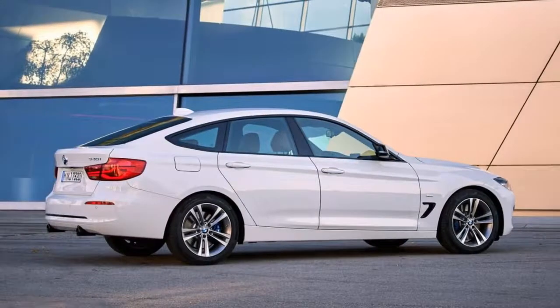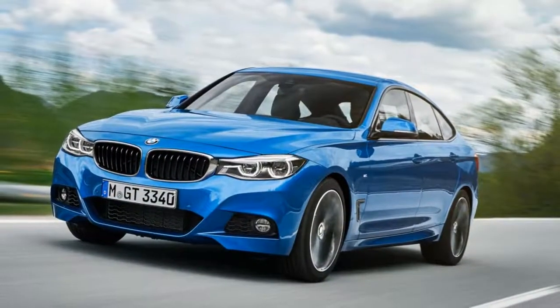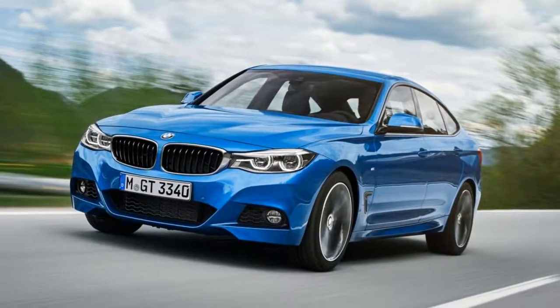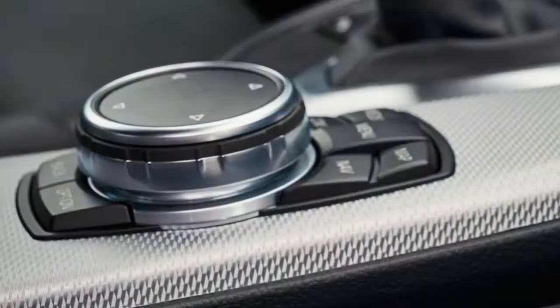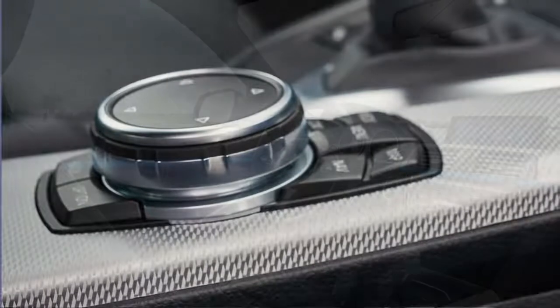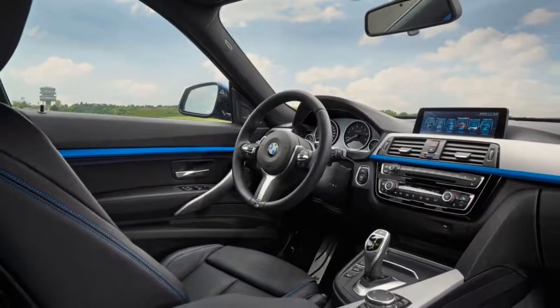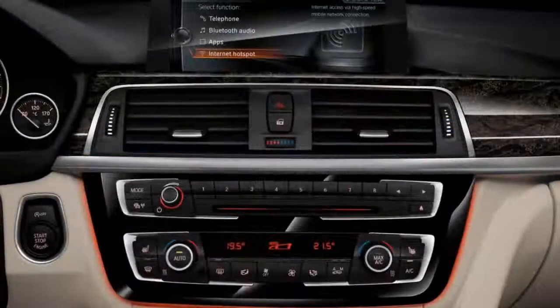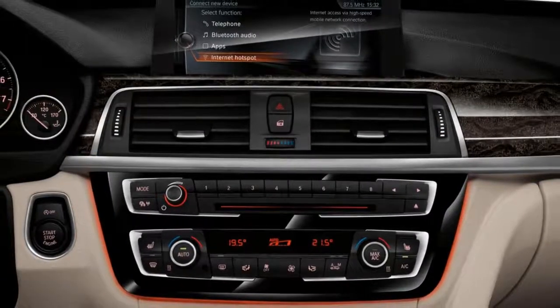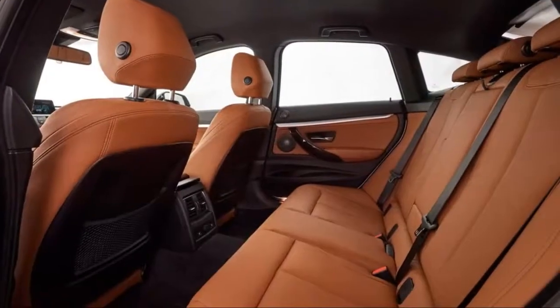The BMW 320i starts at $33,450 with manual front seats and leatherette upholstery, dual-zone climate control, Bluetooth, and a 6.5-inch display with iDrive. Options include wheels, infotainment upgrades, heated seats, carbon fiber rear spoiler, wireless Apple CarPlay, and a rear-view camera. It is powered by the 180hp 2.0-liter turbo engine.